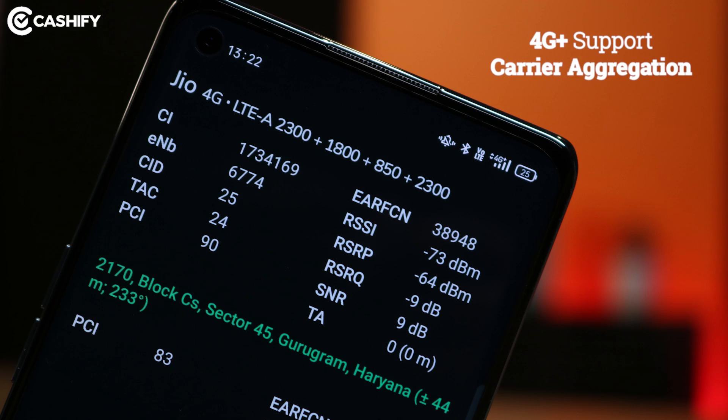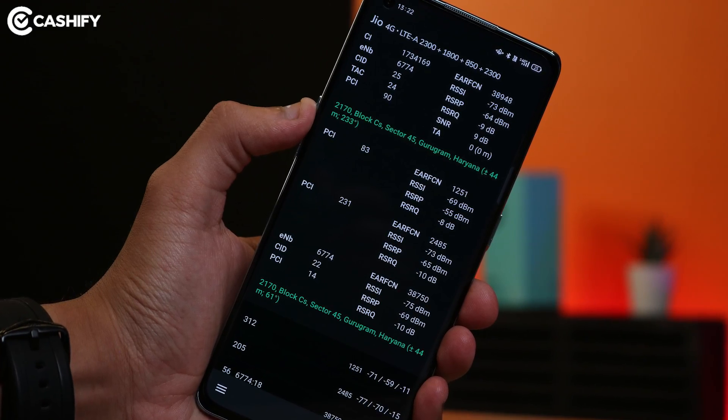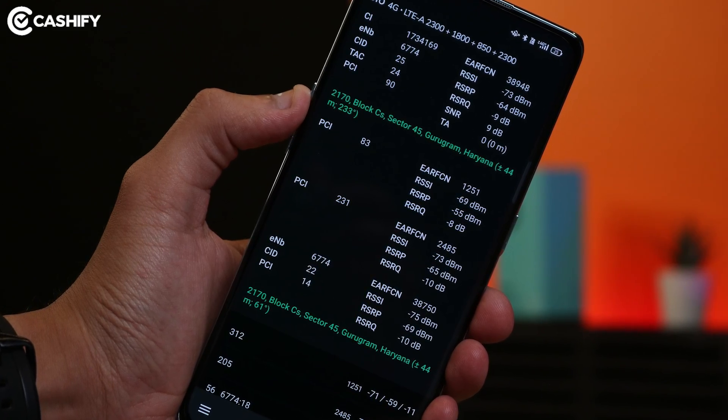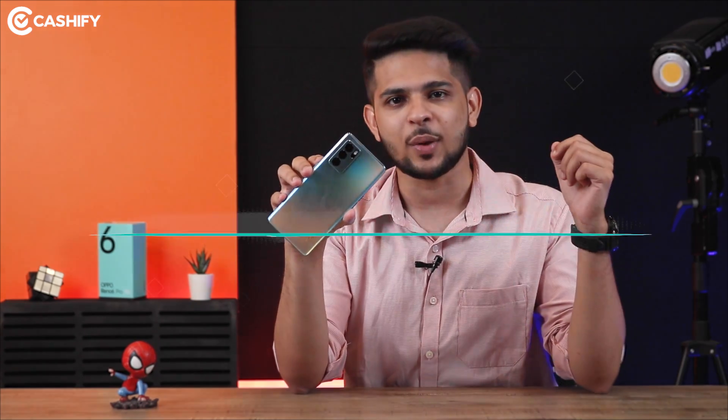You can see 4G Plus Carrier Aggregation, and I really like that even indoors you get a 4G Plus sign, which is not so usual in other smartphones. I got 4 types of Carrier Aggregation when I was in very good signal strength outdoors. Data speeds are very strong.